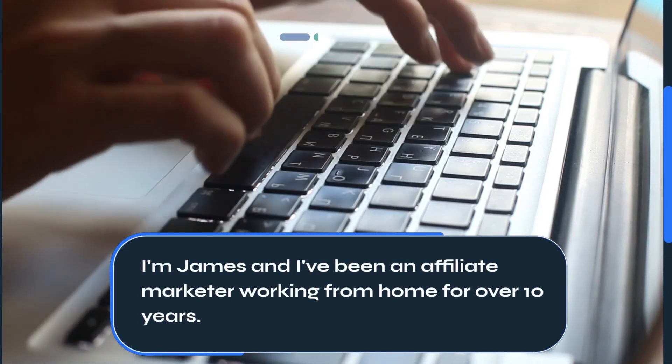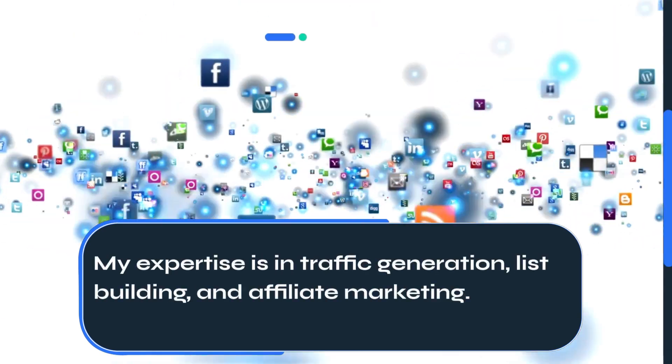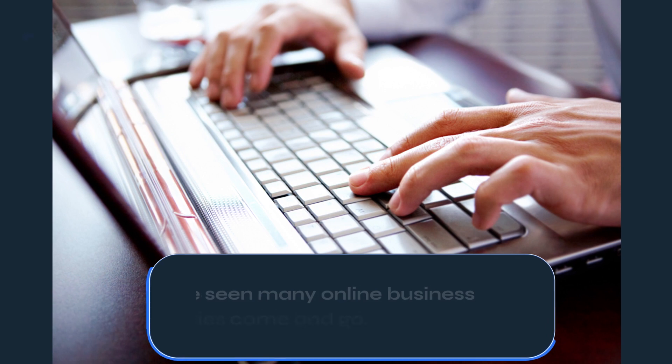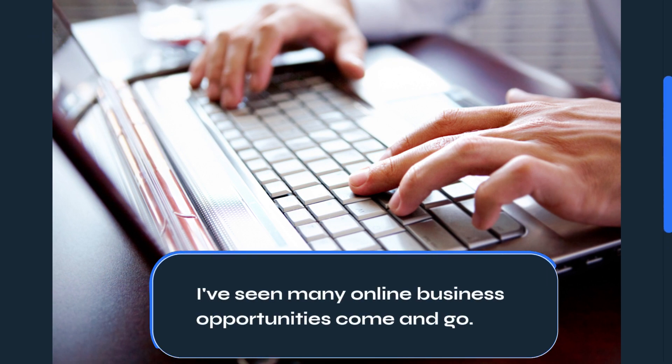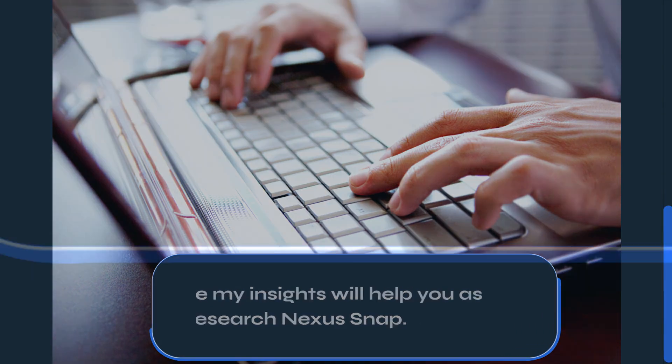I'm James and I've been an affiliate marketer working from home for over 10 years. My expertise is in traffic generation, list building, and affiliate marketing. I've seen many online business opportunities come and go, and I hope my insights will help you as you research Nexus Snap.